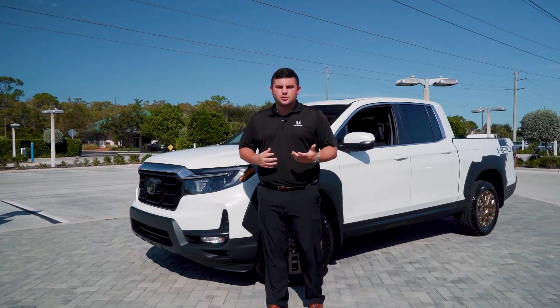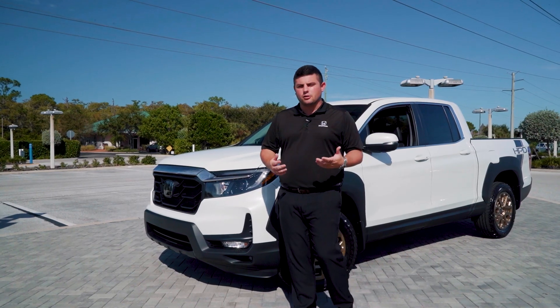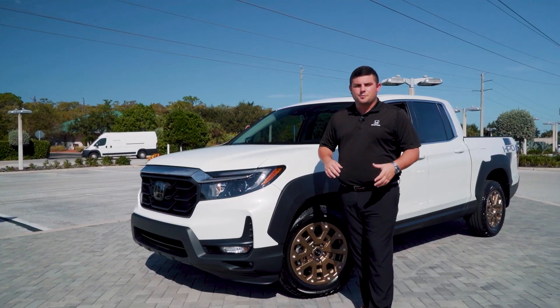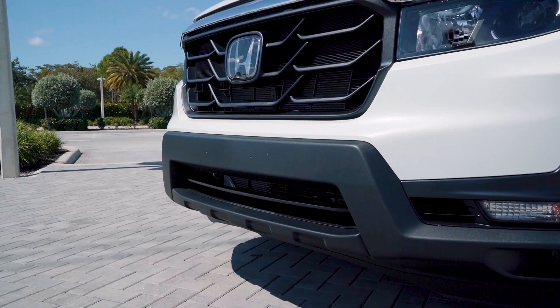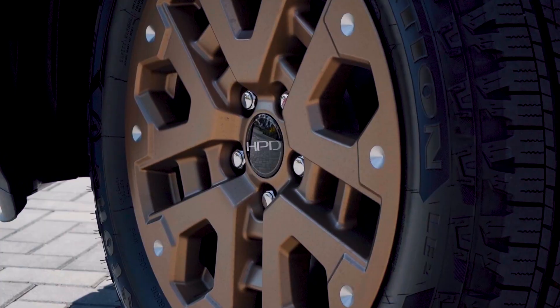For the 2022 Ridgeline, the front end's been totally redesigned to give it a more aggressive, muscular look up here on the grille. It also comes with LED headlights for both the low beam and the fog lights. This is part of the Honda Performance Development package as well, and you get 18-inch alloy wheels.